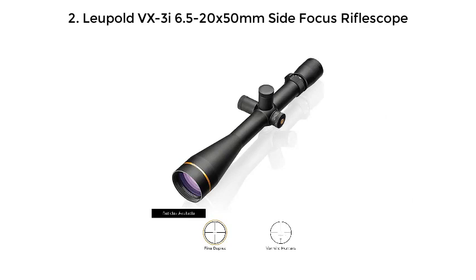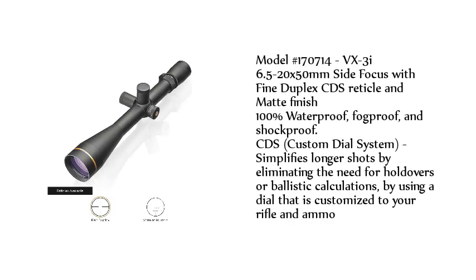Number 2: Leupold VX3I 6.5-20x50mm Side Focus Riflescope. Model number 170714 — VX3I 6.5-20x50mm Side Focus with Fine Duplex CDS reticle and matte finish.